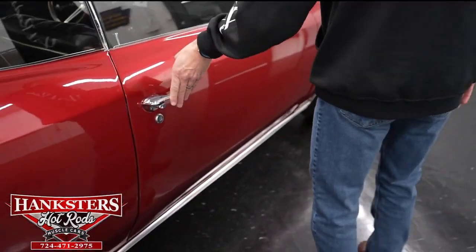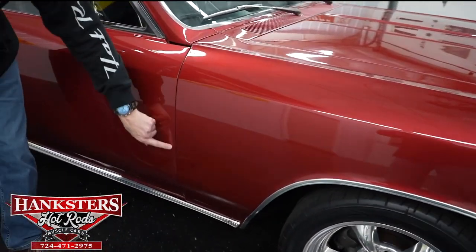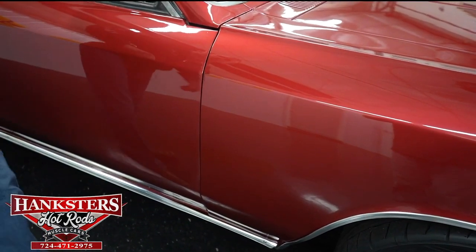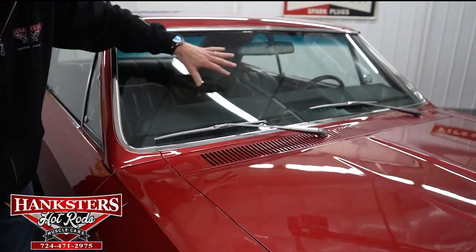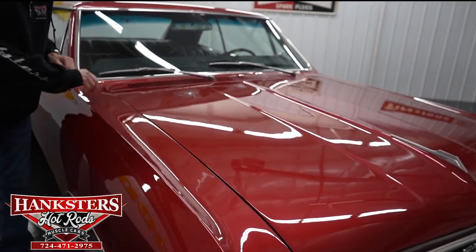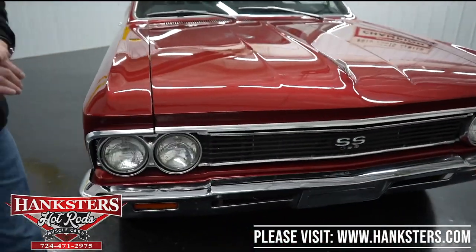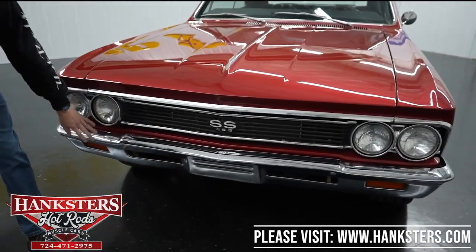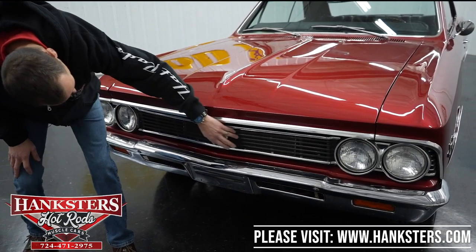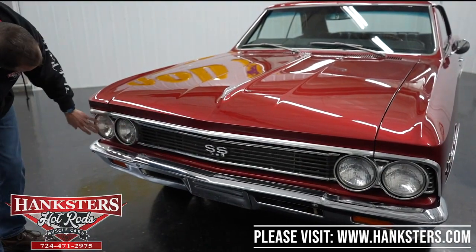Moving along to our second gap, passenger side — door to fender — very nice and even going down, with body lines lining up nicely. Our passenger side of the windshield has no chips and cracks. Our hood gapping at the cowl area to hood is very nice going across and down. Coming up to the front, our bumper chrome is in great shape just like the back bumper. Our grille is also in nice shape — I don't see any broken pieces. Our headlights and bezels are also in nice shape.